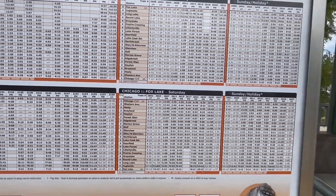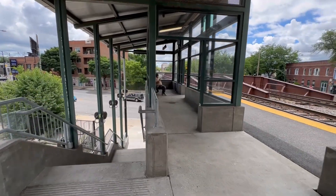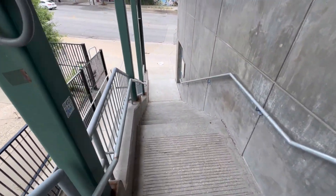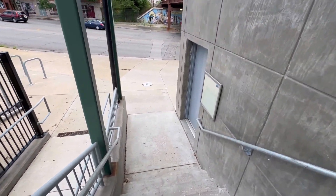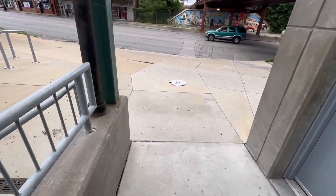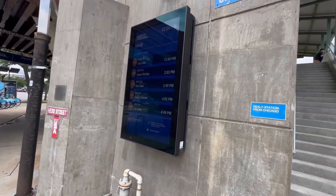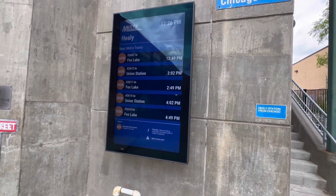There's the schedule and a waiting shelter — I'm glad they renovated the station. There's also the ramp for disabled access, and there's the train arrival screen, which I'm glad they added.